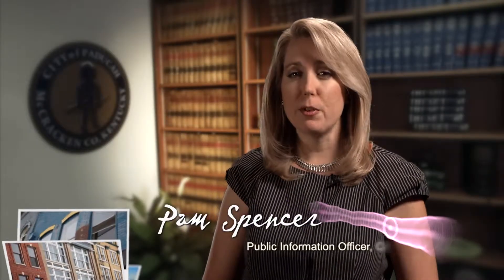Welcome to Paducah View. I'm Public Information Officer Pam Spencer. What do you do with no longer needed or expired medications? Paducah Police Captain Brian Krueger is here to tell us about a prescription drug drop box that is free and easy to use.